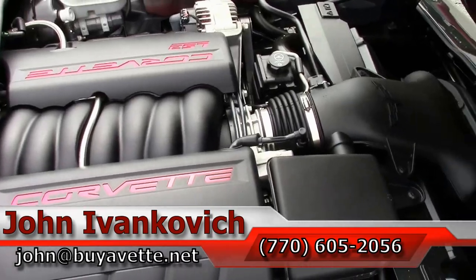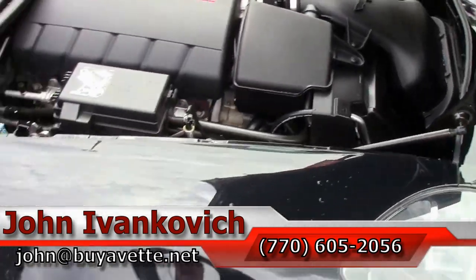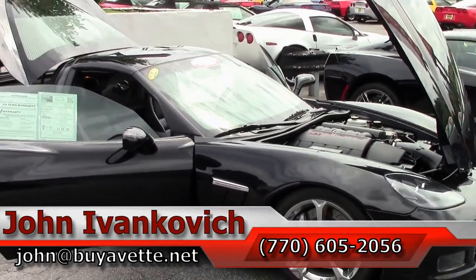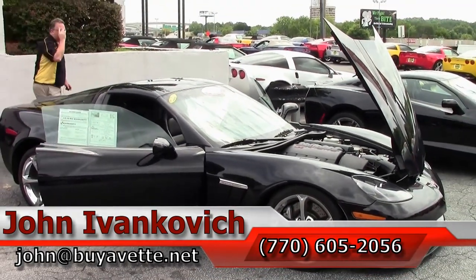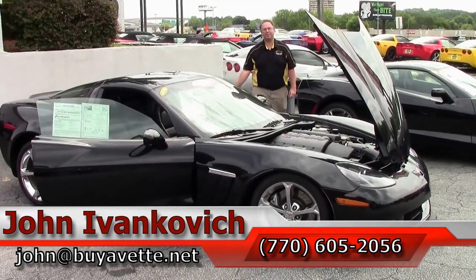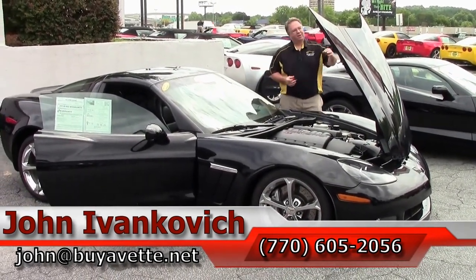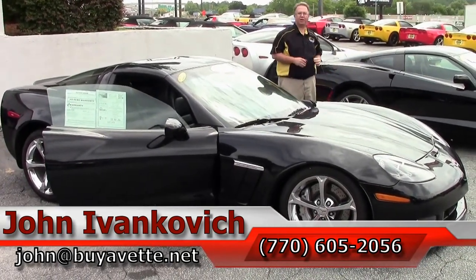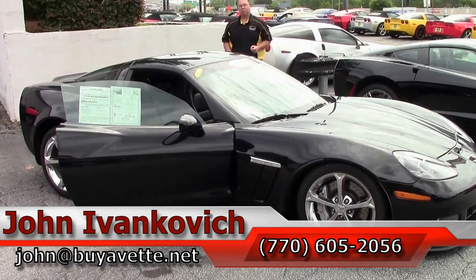Give me a holler at 770-605-2056. Email John at BuyEvette.net if you'd like to know more about this Corvette, or any of the hundreds of Corvettes we carry in stock — and even if there's one you don't see, give me a call, maybe we can find it for you. As always folks, subscribe to that YouTube channel so you get to see all the new videos first. We'll see you on the road.